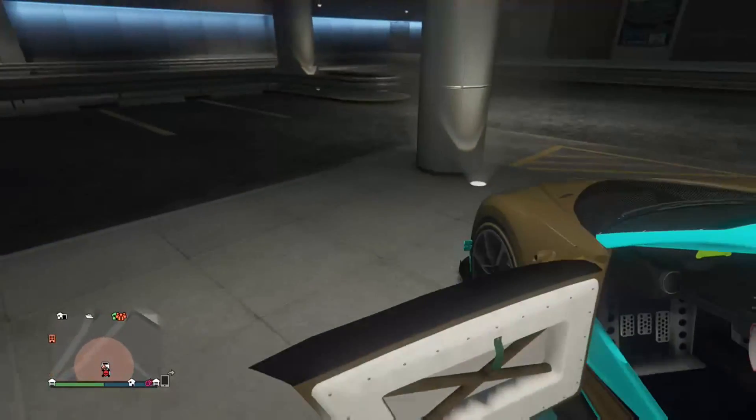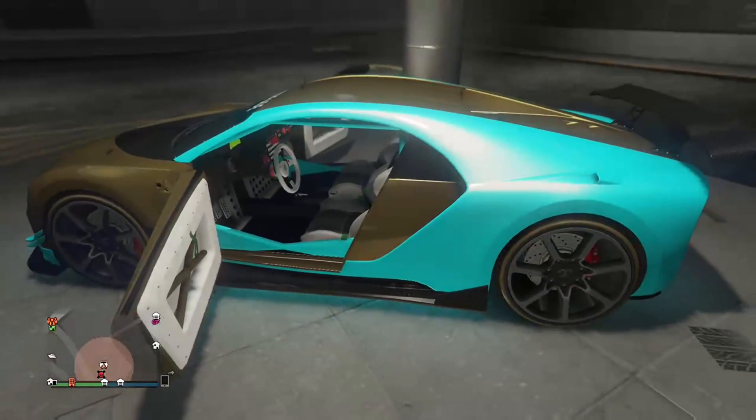I'm just gonna show the interior. I like the white, how clean it looks.